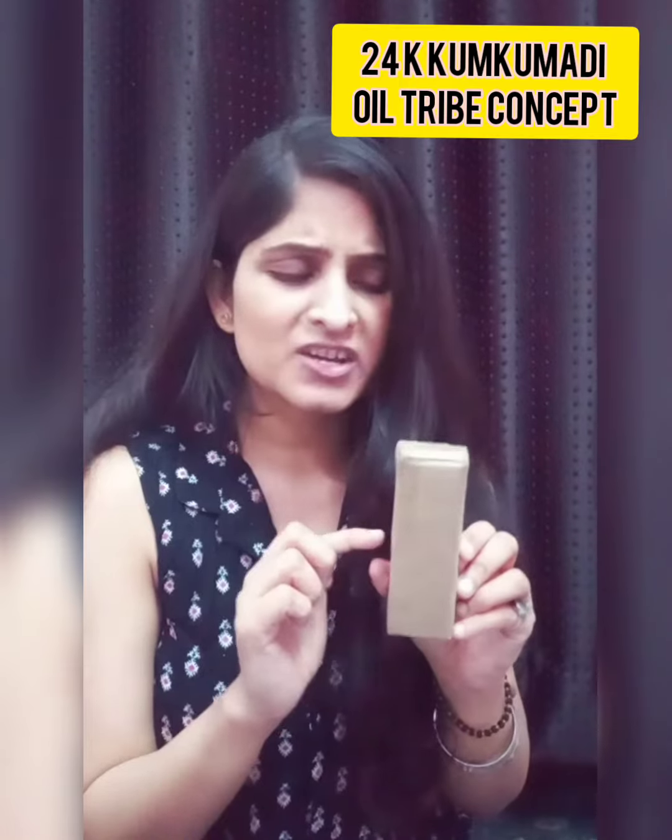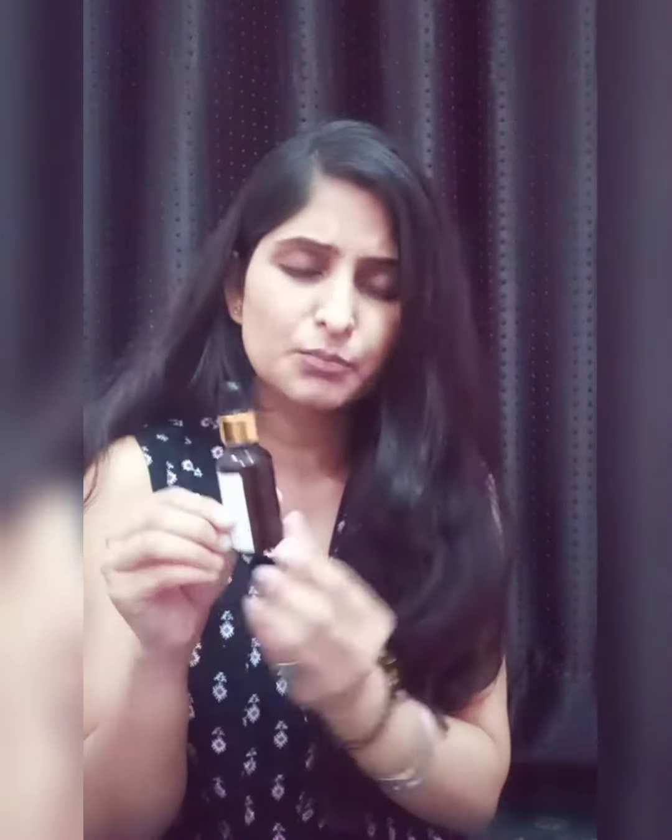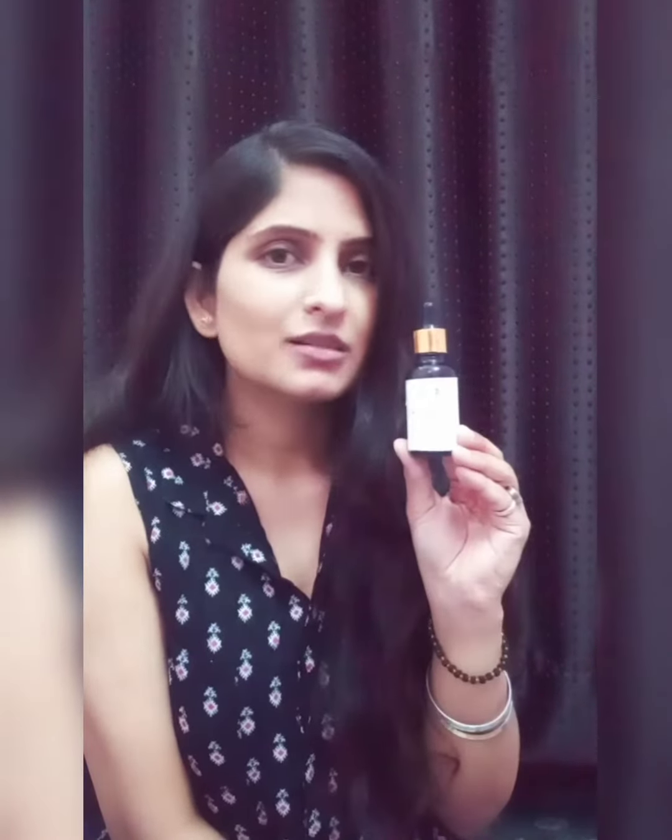So the second one is by TRIBE Concept. It comes with a QR code — it doesn't have a label. And this is the bottle of TRIBE Concept; this is the label on top. Because I have used it a lot, this is a completely empty bottle, but there is so much smell left. So this is the Kumkumadi 24 Carat Facial Oil.